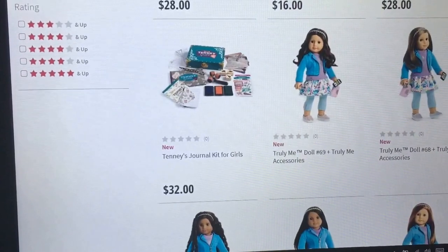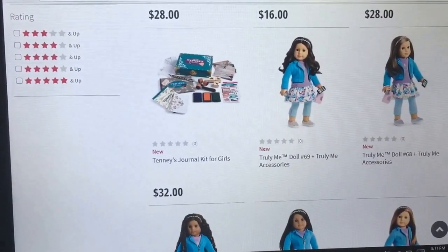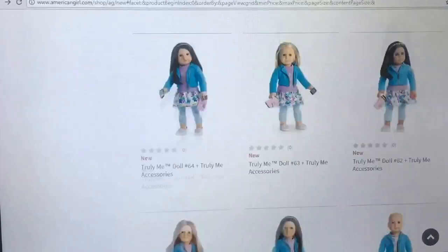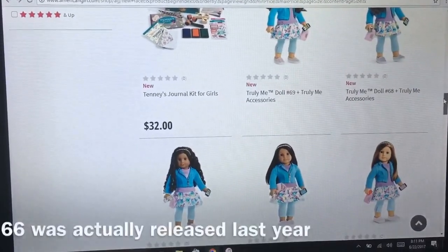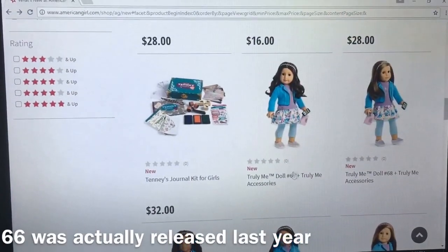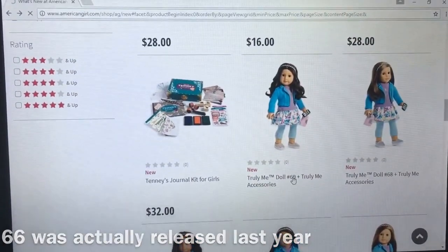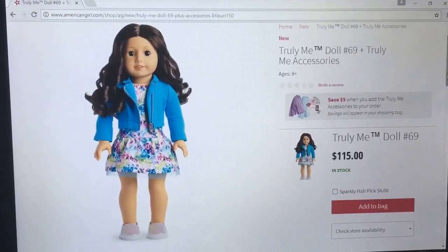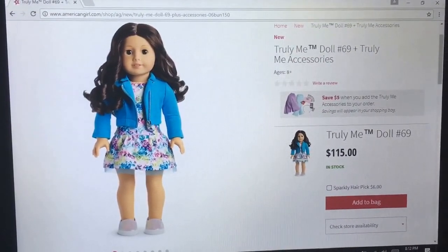Now we're getting into the Truly Me's. I don't know which ones are new and which ones are not new. I think 66 through 69 might be the new ones. Let's take a look. This is 69. I'll go over the new meet outfit right now because I like it a lot.